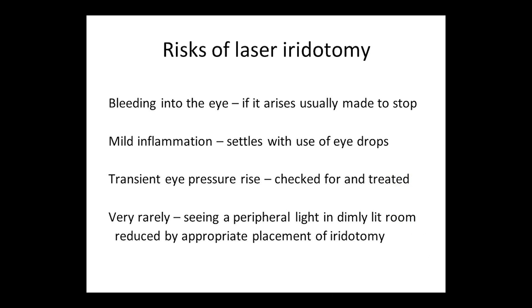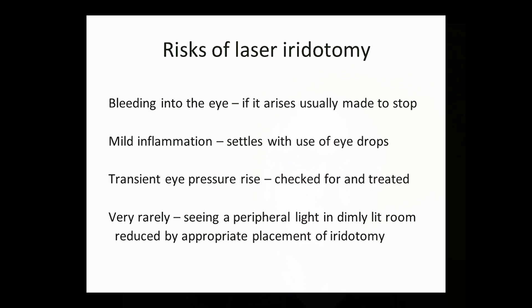There is some evidence that laser iridotomy can accelerate cataract formation, although this is rarely a problem. It is extremely rare for any permanent damage to eyesight resulting from the laser treatment.